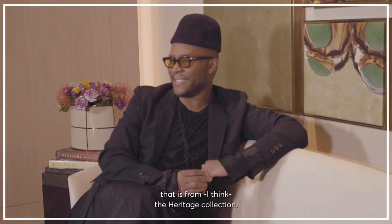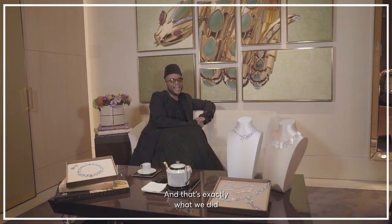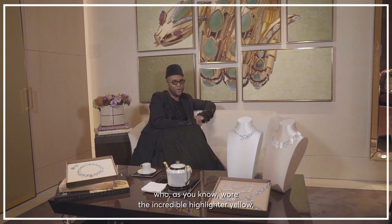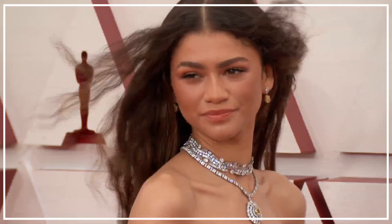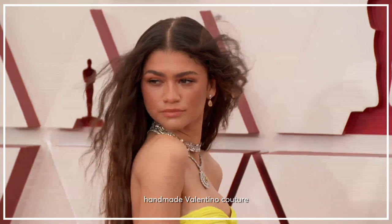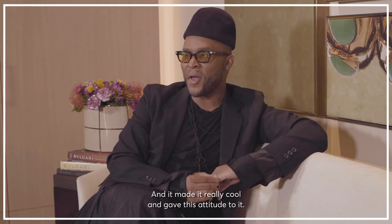I love things that have a little more pizzazz and a little bit more character and personality. And I think that Bulgari is known for that. And that's exactly what we did for this year's Oscars with Zendaya, who wore that incredible highlighter yellow handmade Valentino couture. And the jewelry story that we came up with just kind of elevated everything and made it really cool and gave this attitude to it. I don't think that could have possibly been done without Bulgari and without those really, really special pieces.